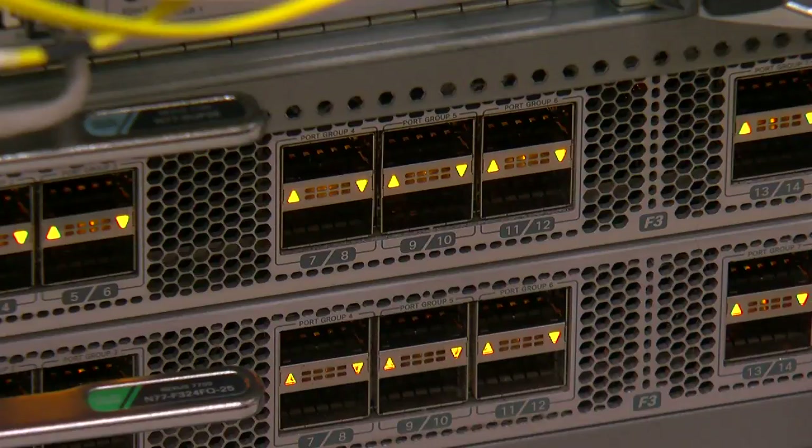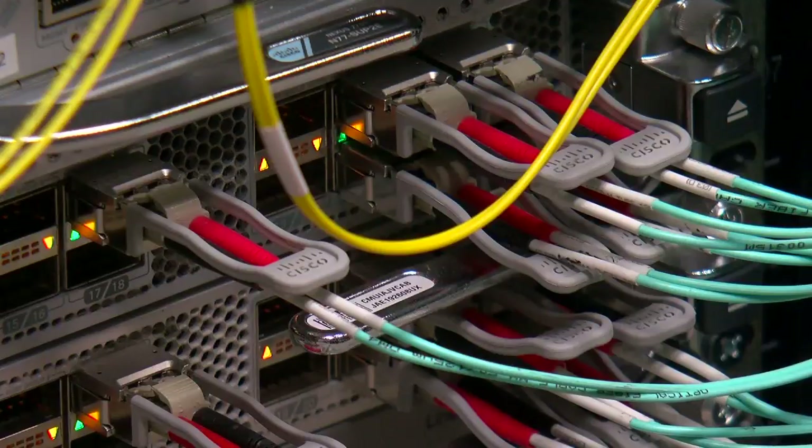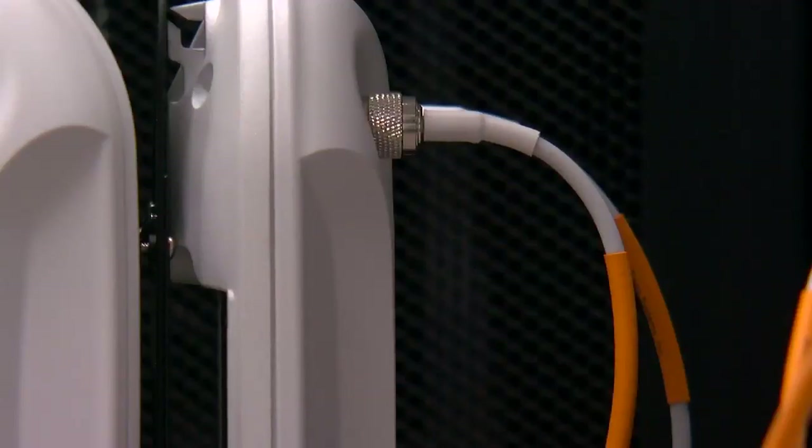This is so secure, so closely guarded, we can't show you the exact design, so would-be troublemakers can't attack it. Everything in here is duplicated, in case something goes wrong. Not very sexy. Pretty important. Very important. It is really the brains of the building.